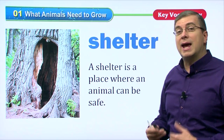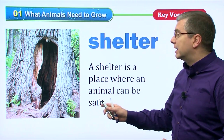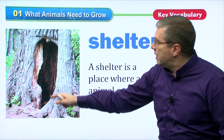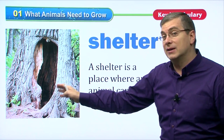First of all, we saw that animals need shelter. Shelter, of course, is a place where an animal can be safe. This looks like a shelter — it looks like a tree, right? But inside the tree is a narrow space where an animal can use it as its home.